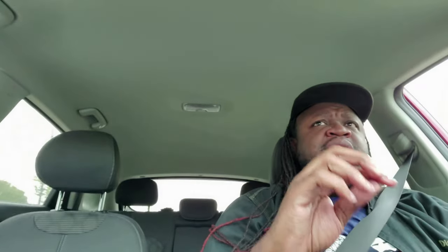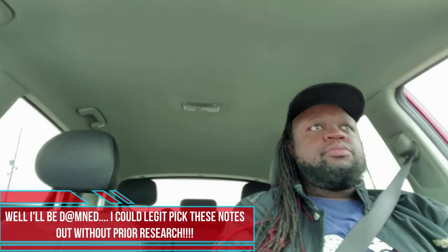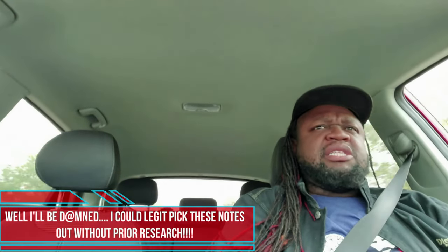If I have to relate this to something I already know, I'd say this is a lighter, slightly sweeter, more floral version of Encre Noire by Lalique. Vetiver is definitely present — I get woodsy notes, vetiver, and flowers. Those are the detectable notes. I'm going to say this is probably more of a spring and summer fragrance. I don't believe this one is prepared for the cooler weather we're experiencing in Chicago — we're at 51 degrees today — I don't know if this one is particularly prepared for that.